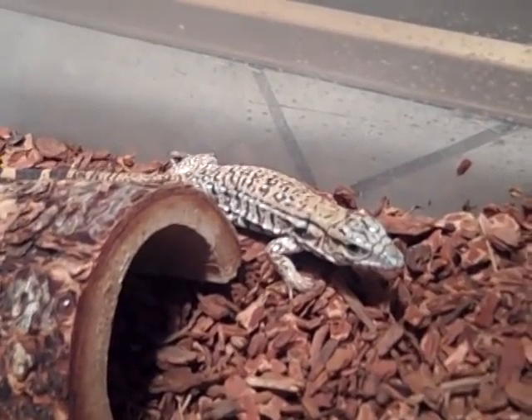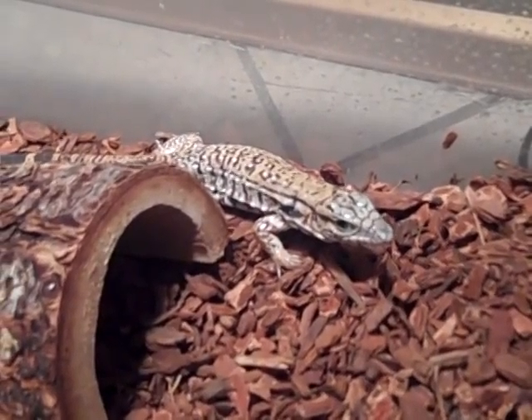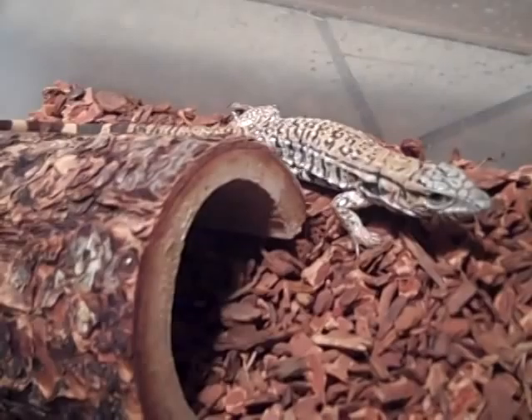His name is Archie. I went to another table and it's almost impossible to sex him, but they said as an educated guess it's probably a boy, so I just named him Archie.